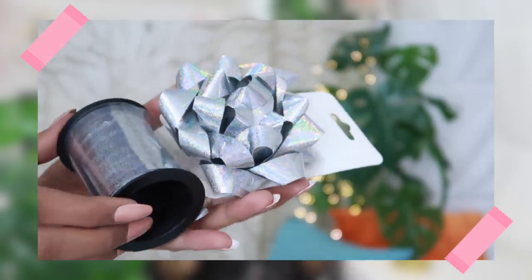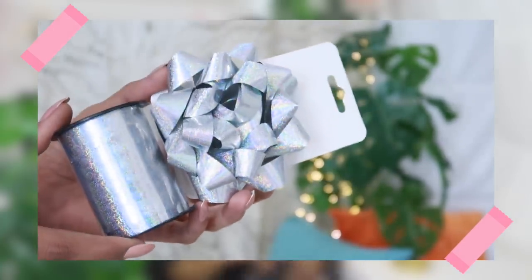I also picked up a bow and ribbon that went along with the gift wrapping, and both of them are holographic. I haven't used them yet but they just looked so fancy I had to pick them up.